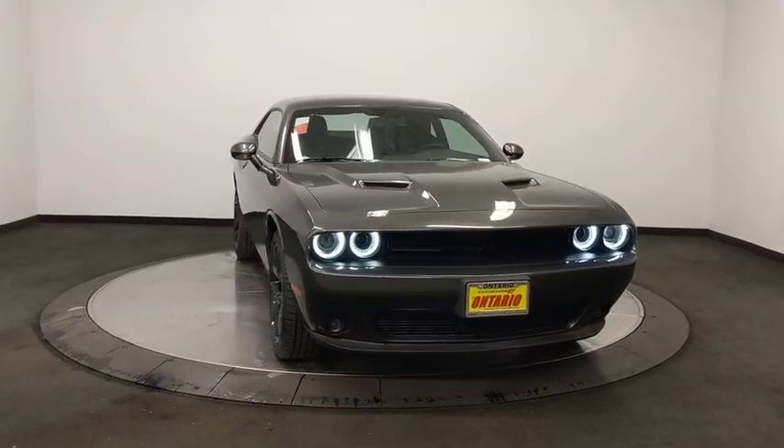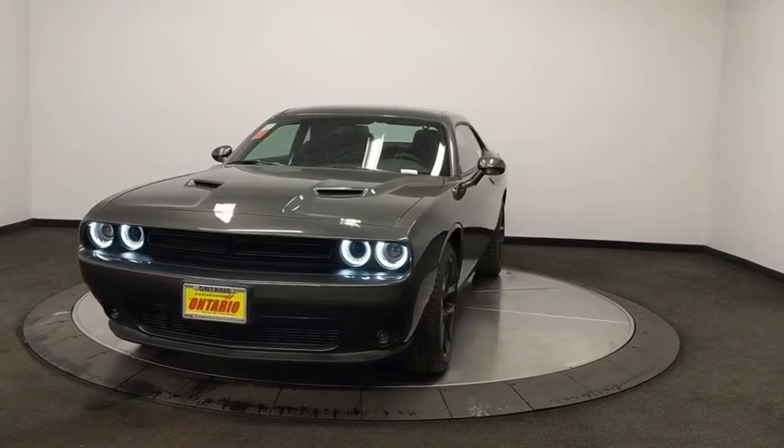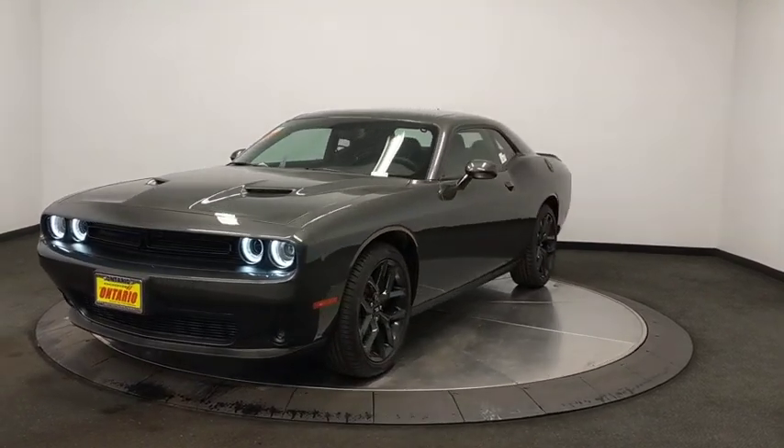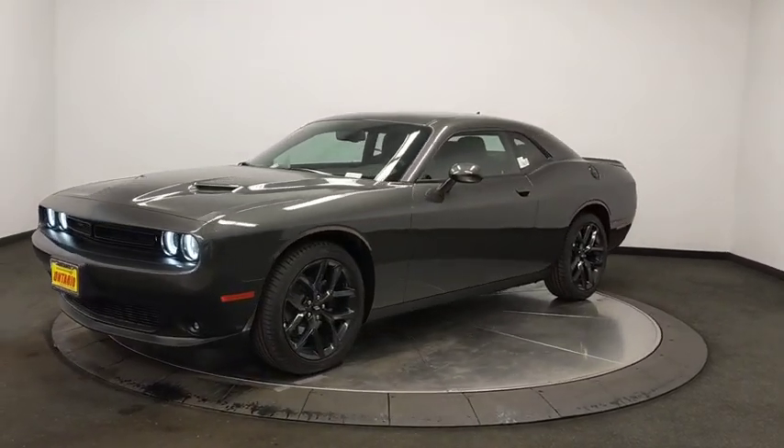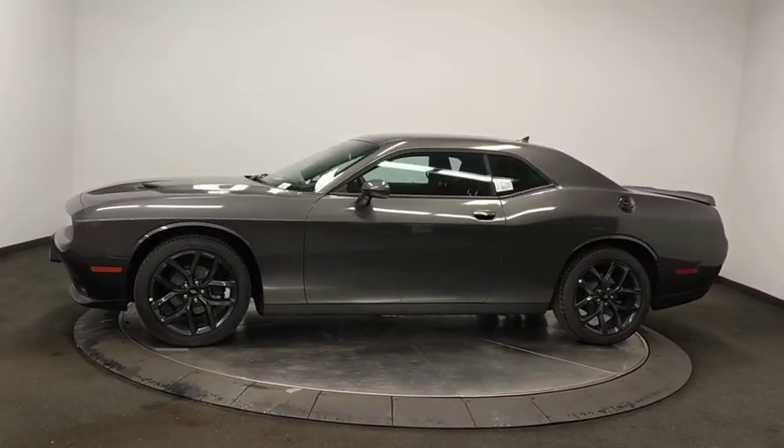Make a great choice today with the 2019 Dodge Challenger. Rated most appealing mid-sized sport car by J.D. Power & Associates, the Dodge Challenger delivers on style and performance. It's powerful, practical, and efficient.